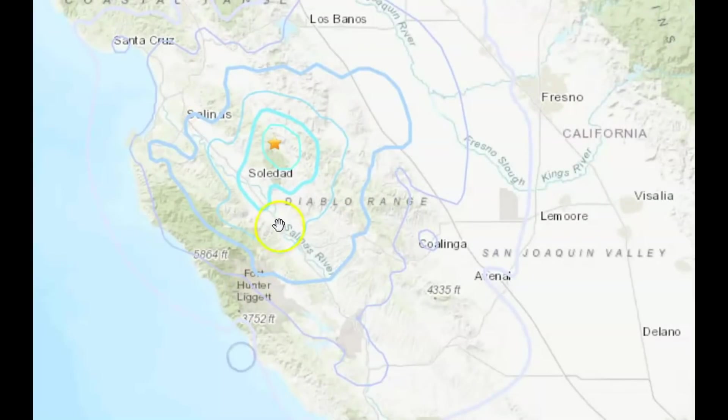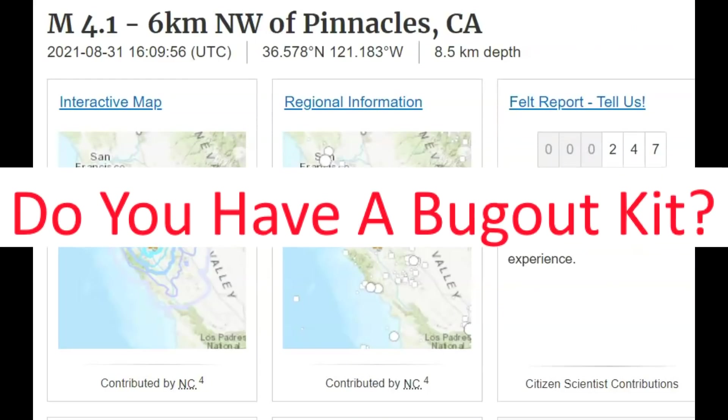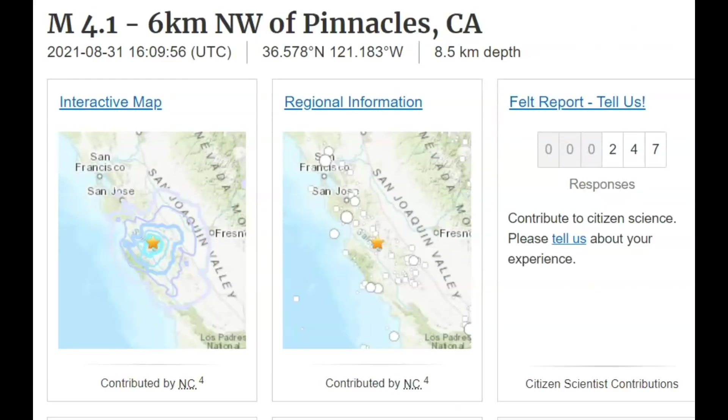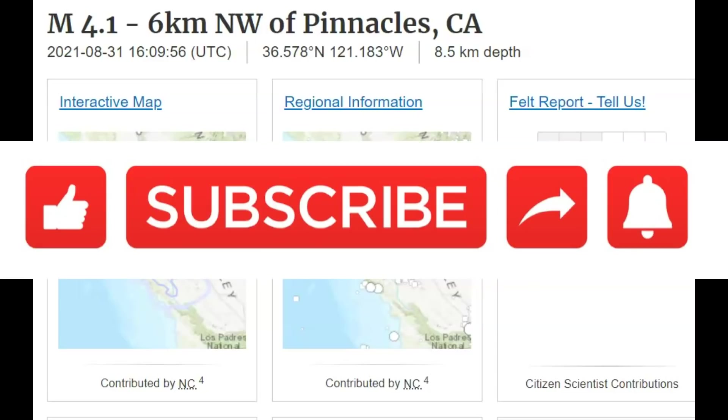San Luis Obispo — so did you feel this earthquake? If so, put your comments down below. What did it feel like? How long did it last? Did you feel dizzy or sick during that time or before? Please put all that information down below. How many of you are actually prepared for a large earthquake? Actually, only about 10% probably are prepared. Thank you for watching, thank you for subscribing. Please stay safe and I'll talk to you later. God bless you all.